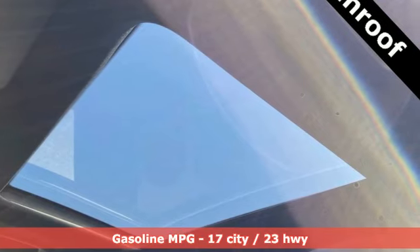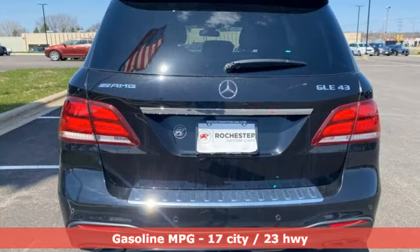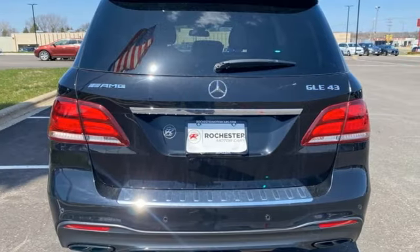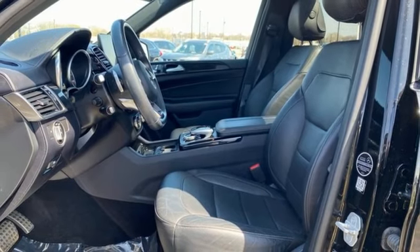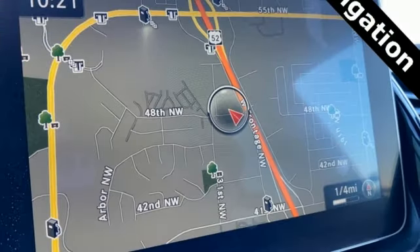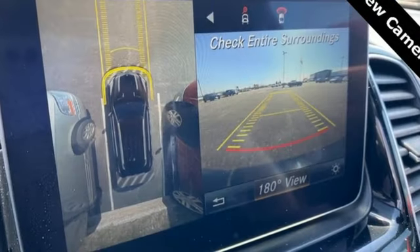Features include automatic transmission, Airmatic height adjustable automatic with driver control suspension, engine auto stop start feature, AMG aluminum wheels, and Command APS integrated navigation system with voice activation.